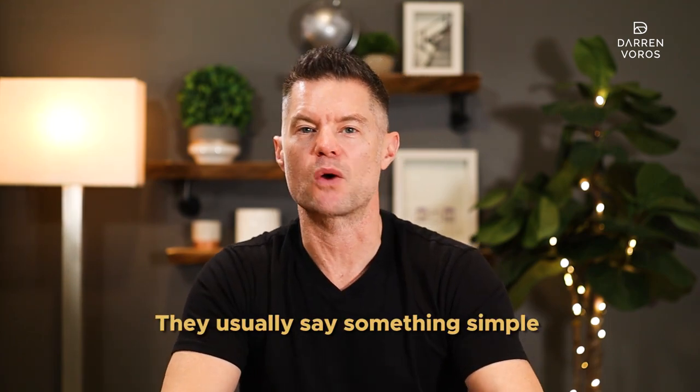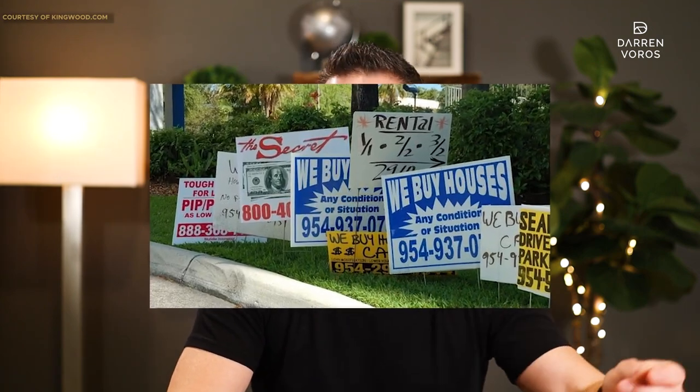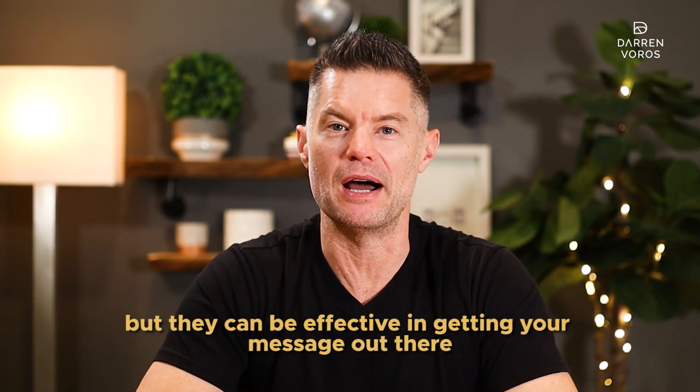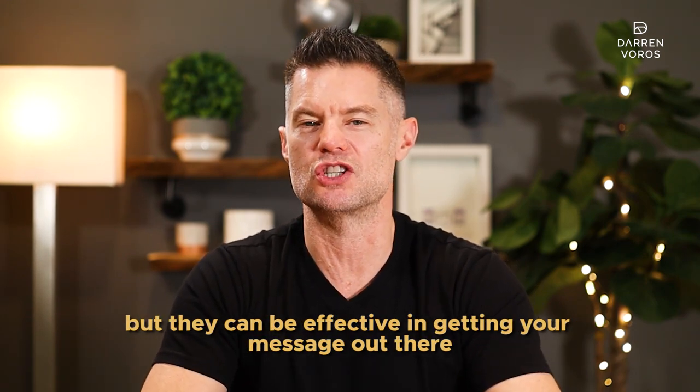Number 8: bandit signs. I'm sure you've seen the signs on the side of the road when you pull up to an intersection. They usually say something like, "we buy houses for cash," with a phone number or website listed on them. I will warn you though, these are illegal, so I would not recommend them, but they can be effective in getting your message out there.